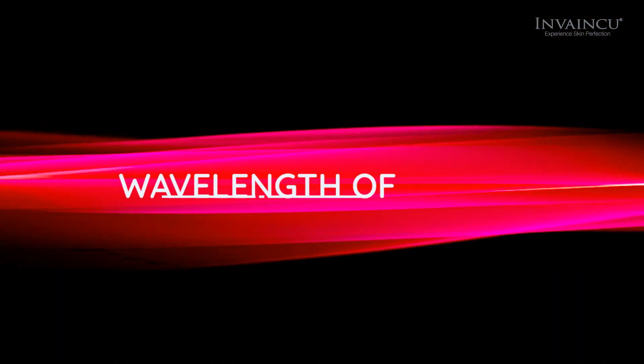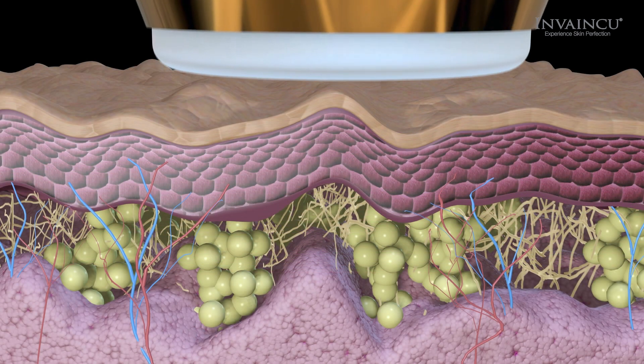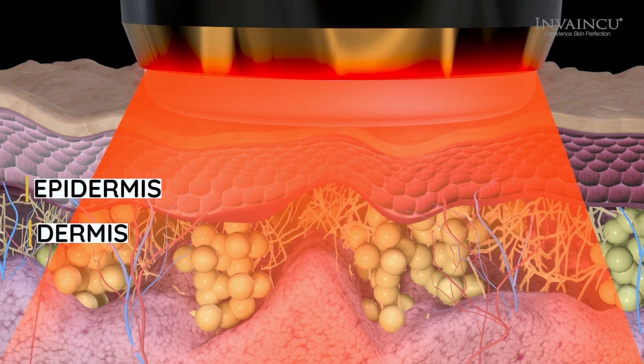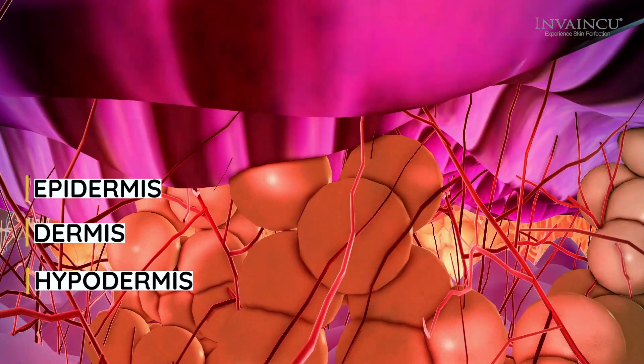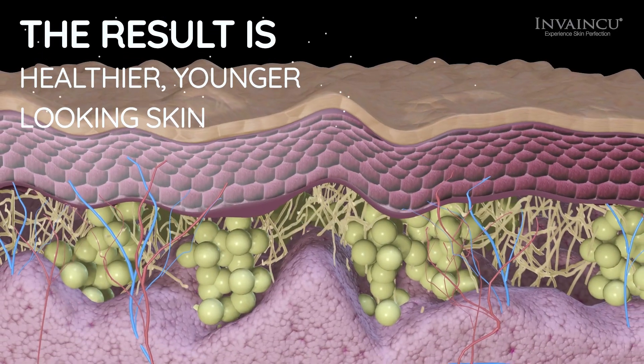With a wavelength of 610 to 850 nanometers, the light penetrates so deeply into the skin that it treats the epidermis, dermis, and even the hypodermis while producing collagen. The result is healthier, younger-looking skin.